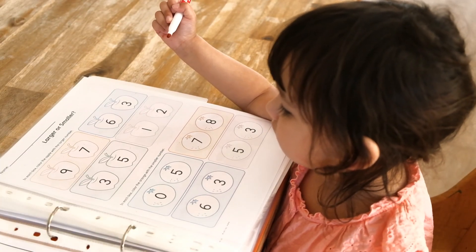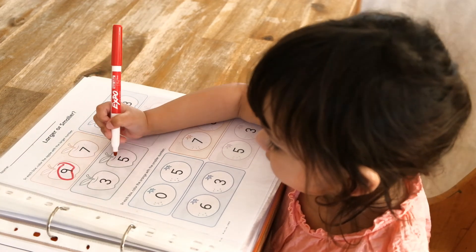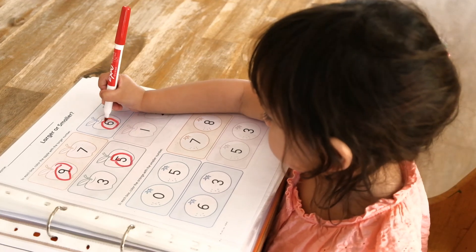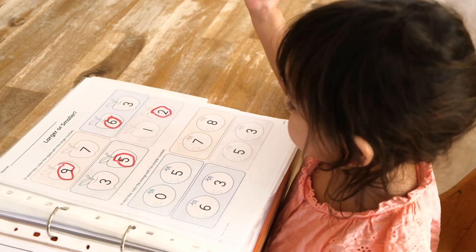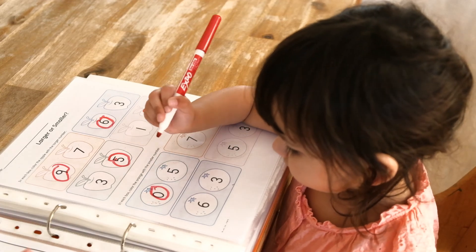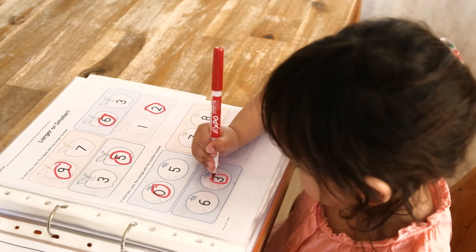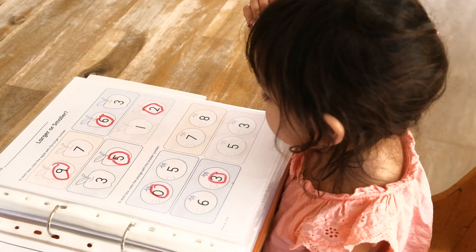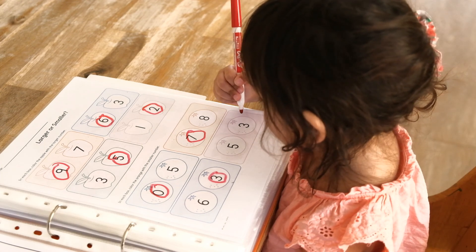Which one's larger, nine or seven? Nine. That's right. Which one's larger, three or five? Five. That's right. Which one's larger, six or three? Six. That's right. Which one's larger, one or two? Two. That's right. Which one is smaller, zero or five? Zero. That's right. Which one's smaller, seven or eight? Seven. That's right. Which one's smaller, five or three? Three. That's right.